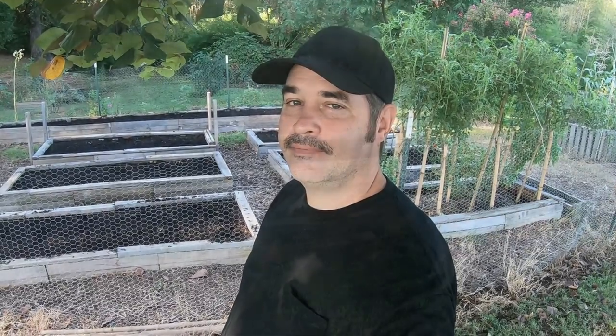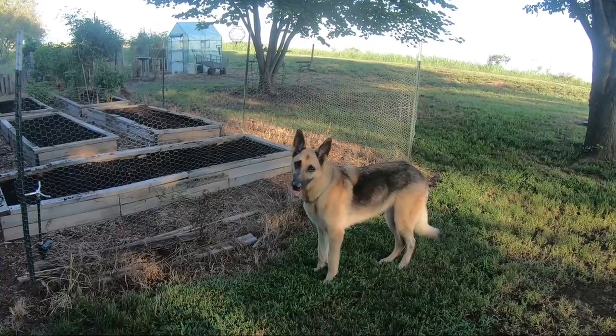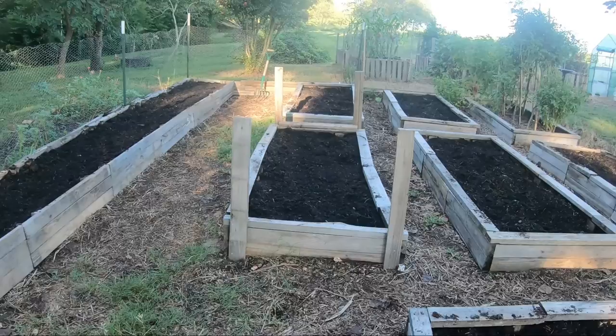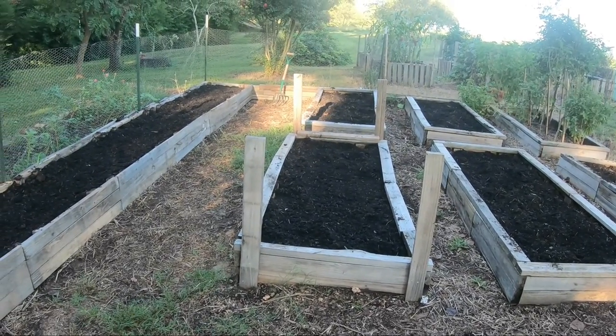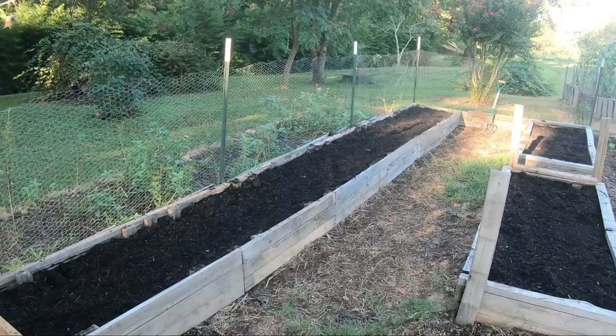We also spent a lot of time back here getting the top garden ready for our fall planting. Khaleesi is loving this weather too. I did a whole video on the process of getting the soil ready, so I'll put a link up above. Let's just take a stroll through here real fast.